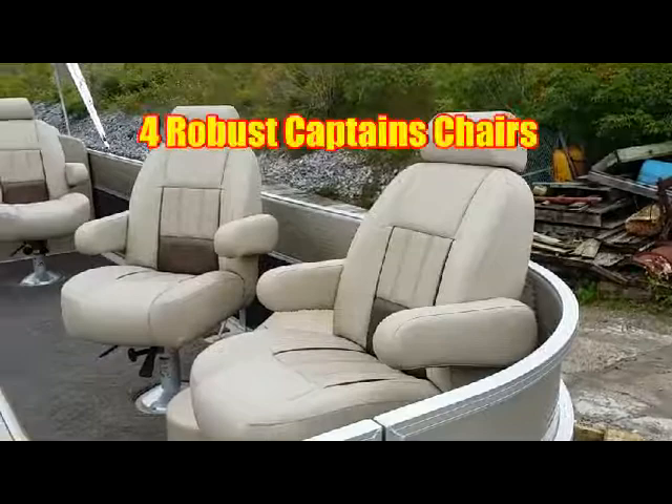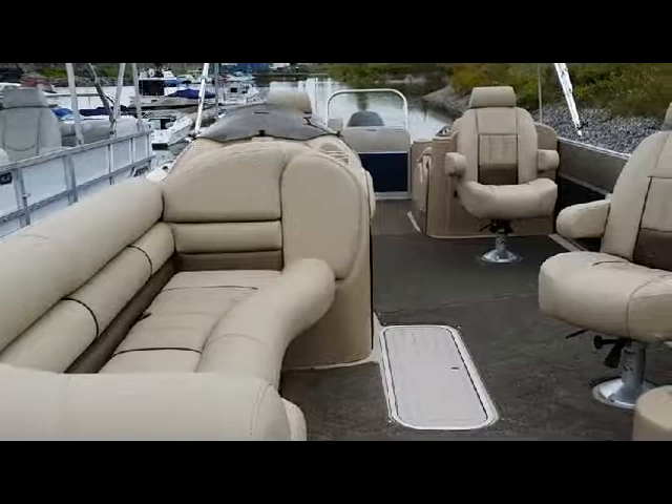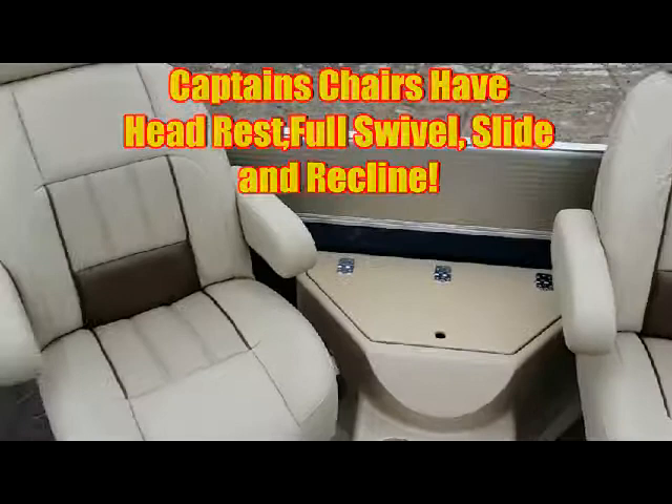Four plush captain's chairs, two rear lounge beds, and a front lounger make this layout incredible. Each captain's chair has full swivel and slide with reclining.